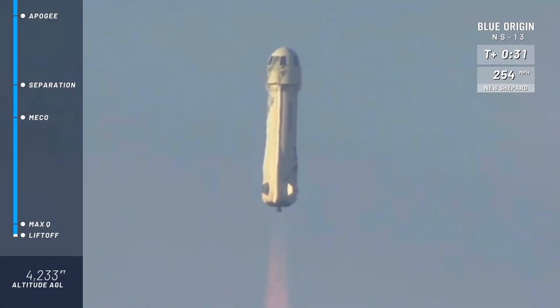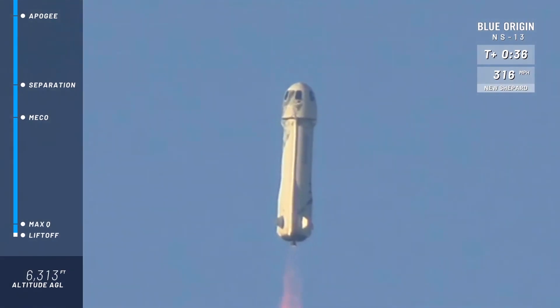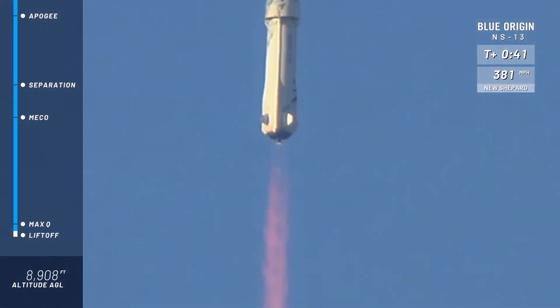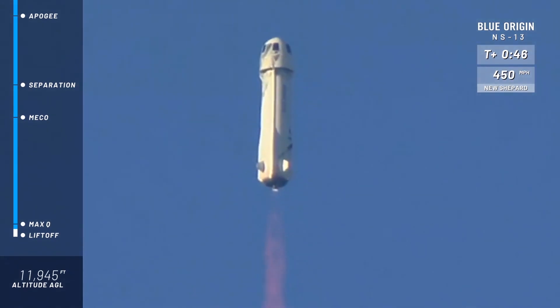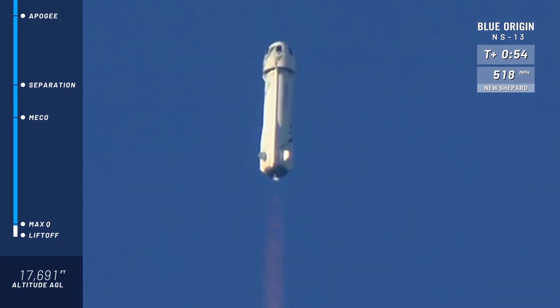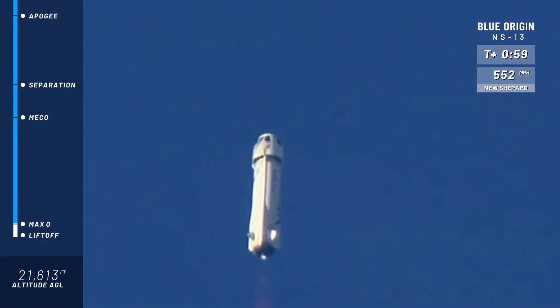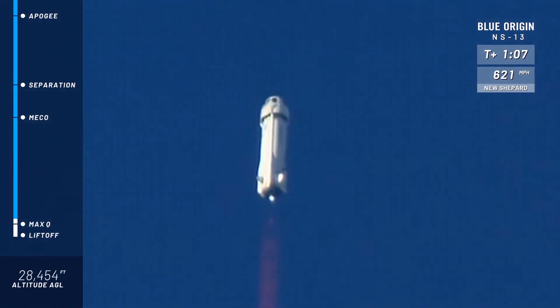Payloads inside. You can see at the top right of your screen there, New Shepard's gaining speed. That BE-3 engine is really doing its work — what a clean burn. First milestone here is max Q. Looks like the rocket has gone through max Q.